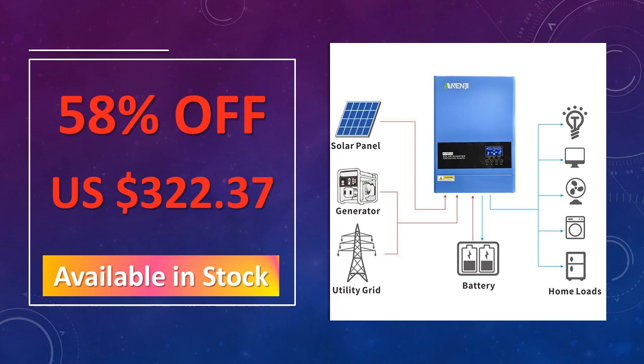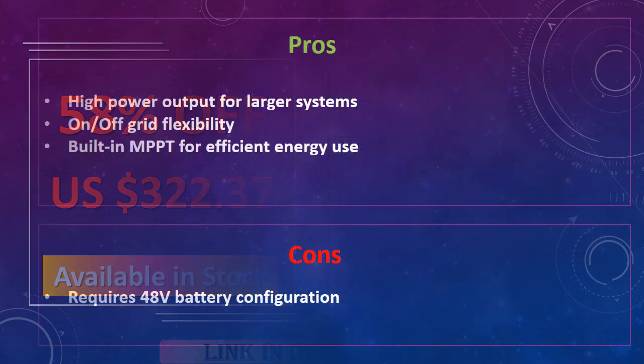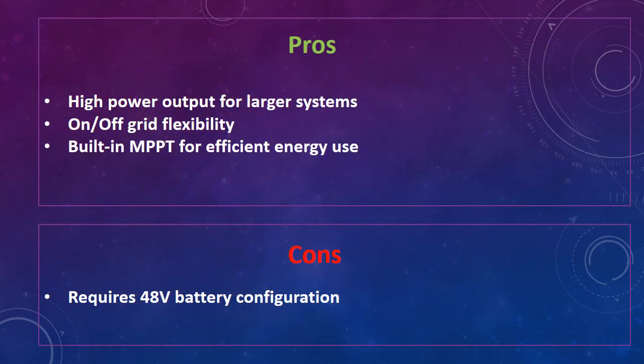The advantages of this pure sine wave inverter are: high power output for larger systems, on/off-grid flexibility, and built-in MPPT for efficient energy use. The disadvantage is that it requires a 48V battery configuration.